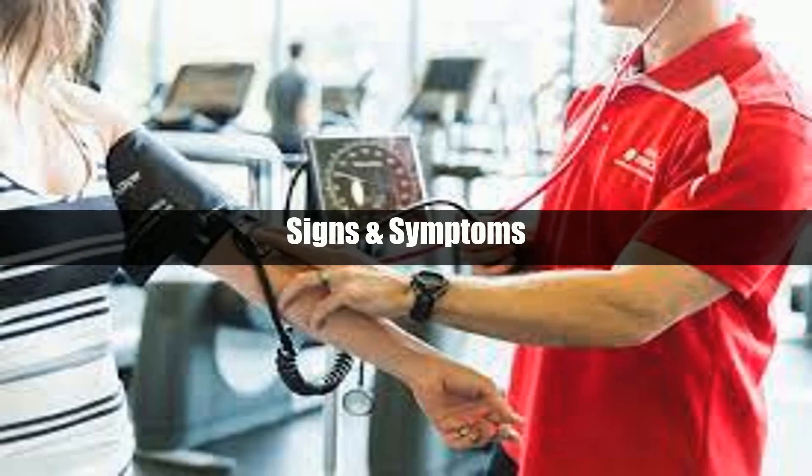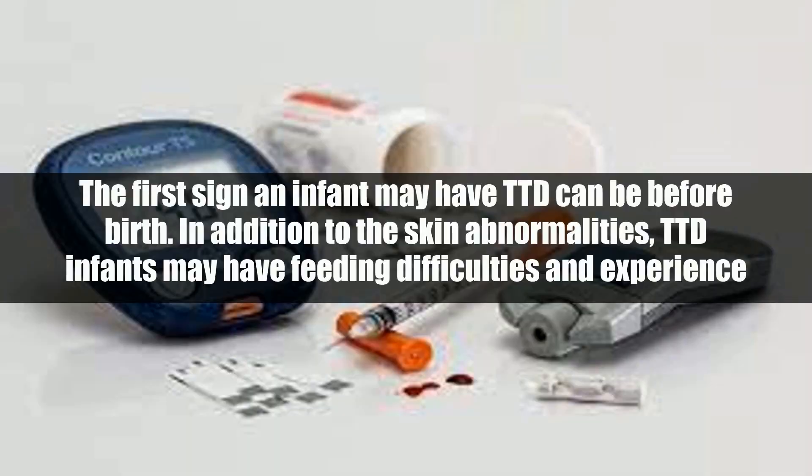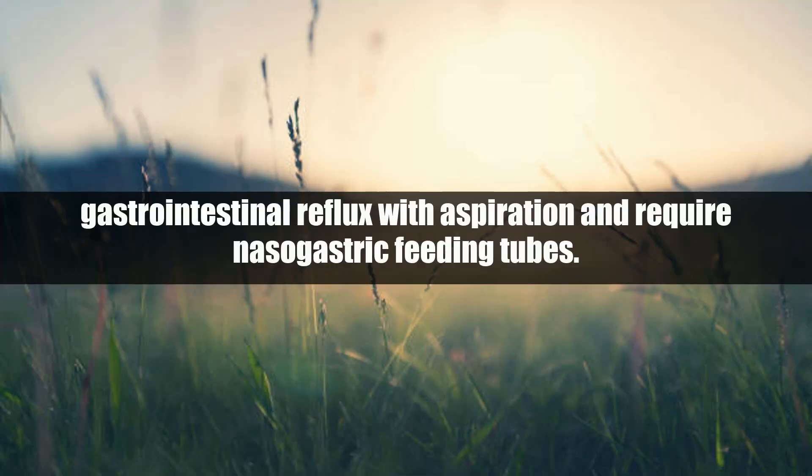Signs and symptoms: pregnancy and newborn. The first sign an infant may have TTD can be before birth. In addition to the skin abnormalities, TTD infants may have feeding difficulties and experience gastrointestinal reflux with aspiration, and require nasogastric feeding tubes.